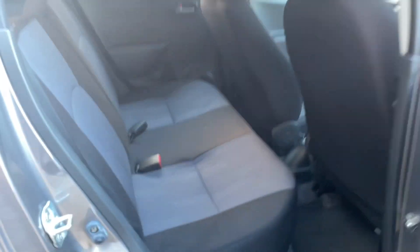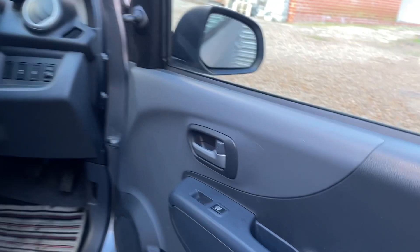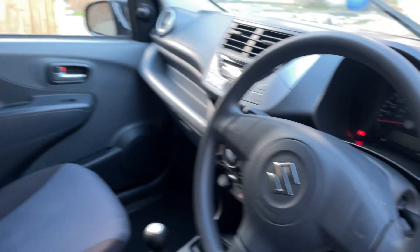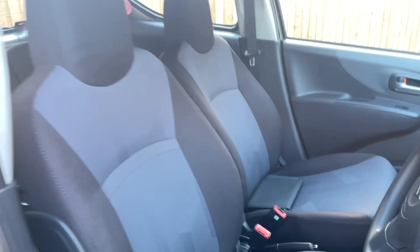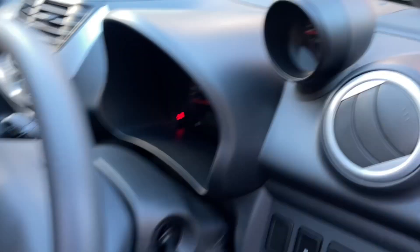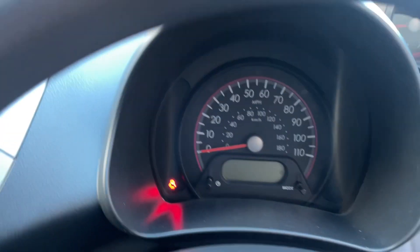The rear windows open via this lever here. It has central locking and a nice clean interior. Electric windows to the front and manual folding mirrors. Very much a standard car inside, but again, as it's only done a limited number of miles, it's in very good condition.